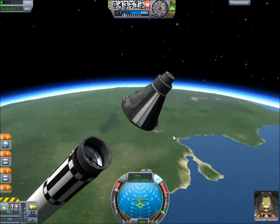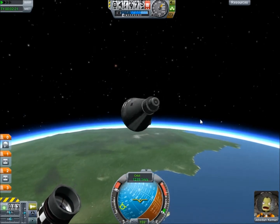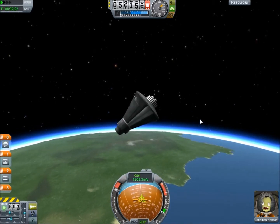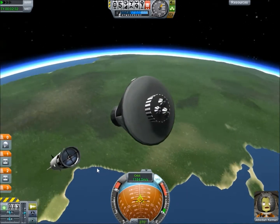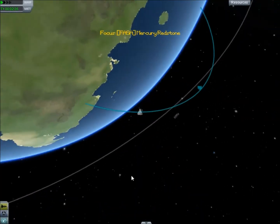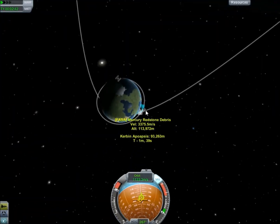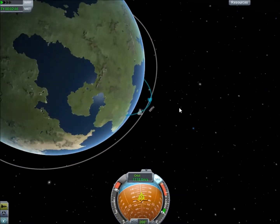And capsule jettison. Now we are just going to turn around again like we did last time. Hopefully not mess up. Let's take a look at the map. There goes the launch tower — that thing goes far.